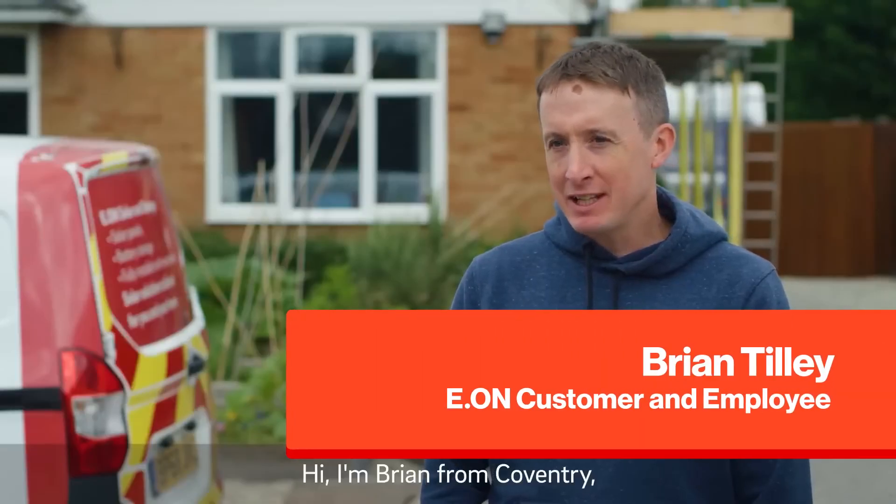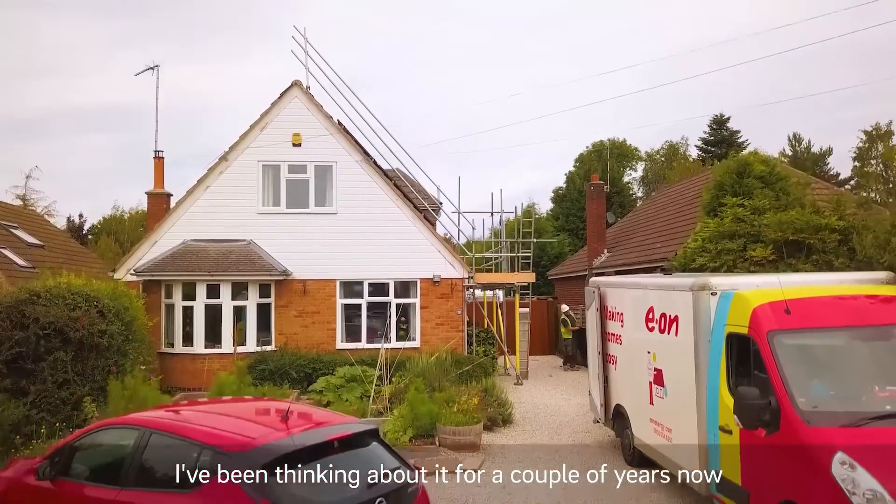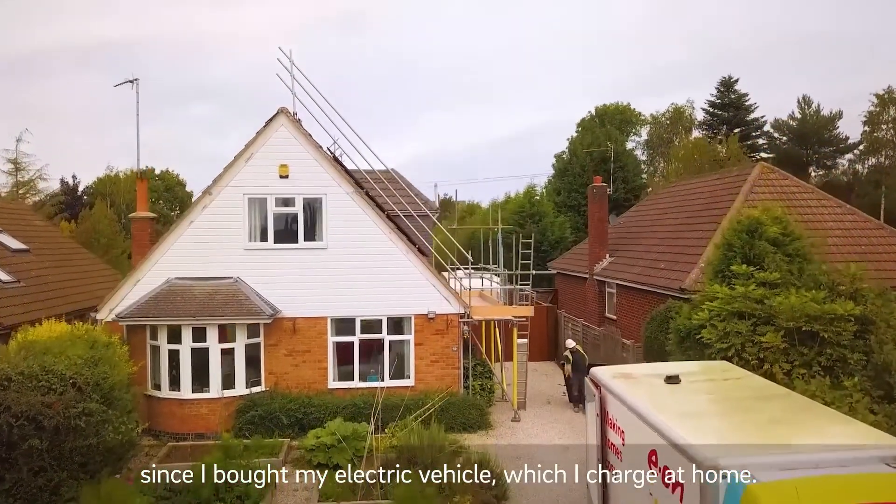Hi, I'm Brian from Coventry and I'm having a solar and battery system installed today. I've been thinking about it for a couple of years now since I bought my electric vehicle, which I charge at home.